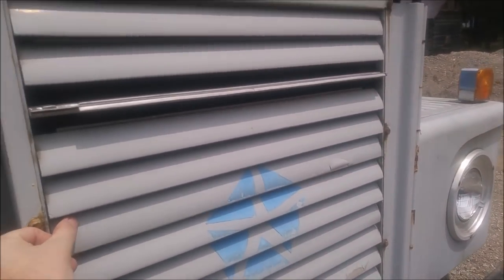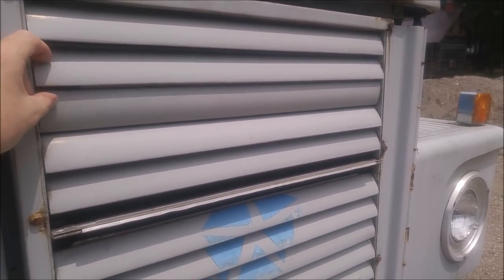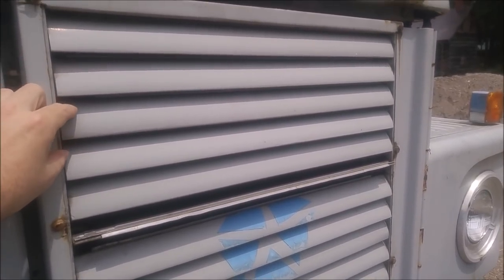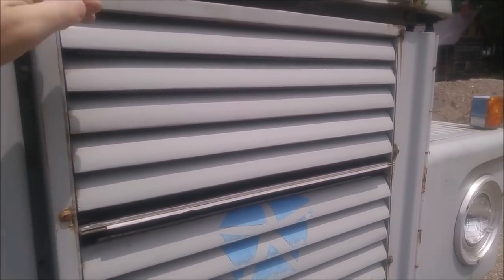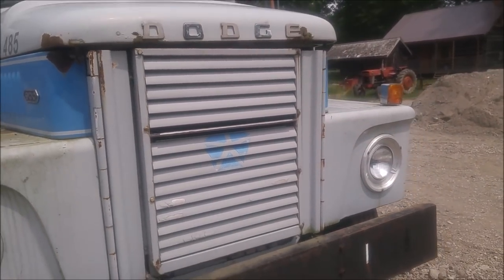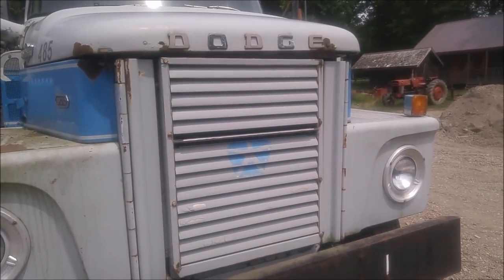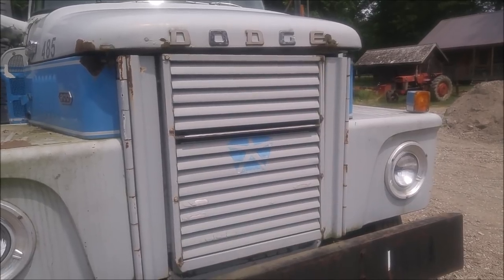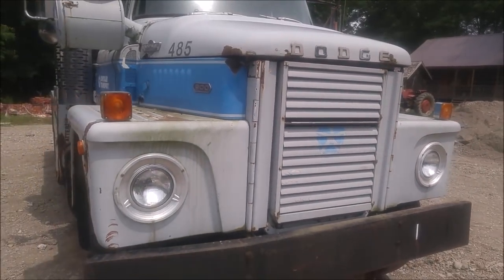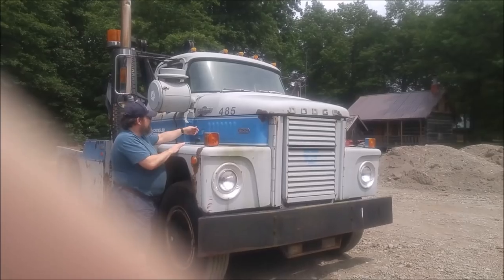What it is is a series of louvers, much like what are found on Mack trucks. They should all be connected together, but a couple have come free. The idea is that by moving a lever, you can open and close the grill to change how much air is going through the radiator. We're going to open this up so you can see just how a Dodge heavy truck opens.